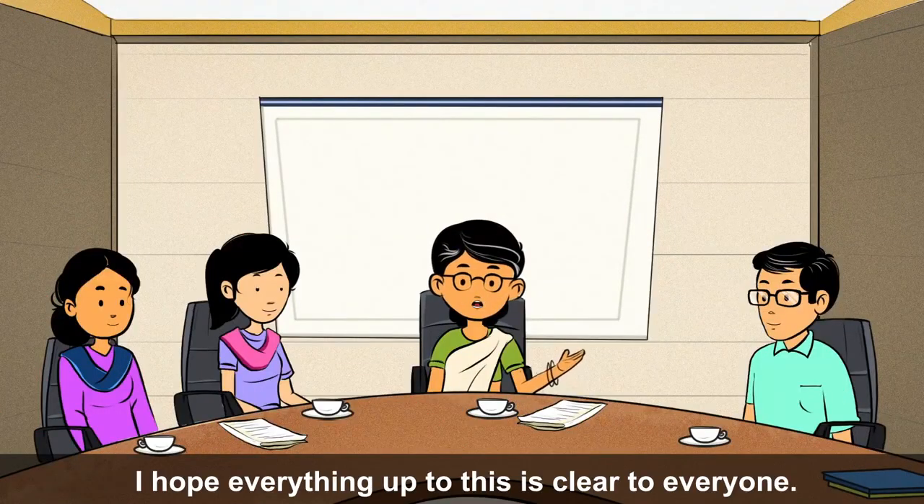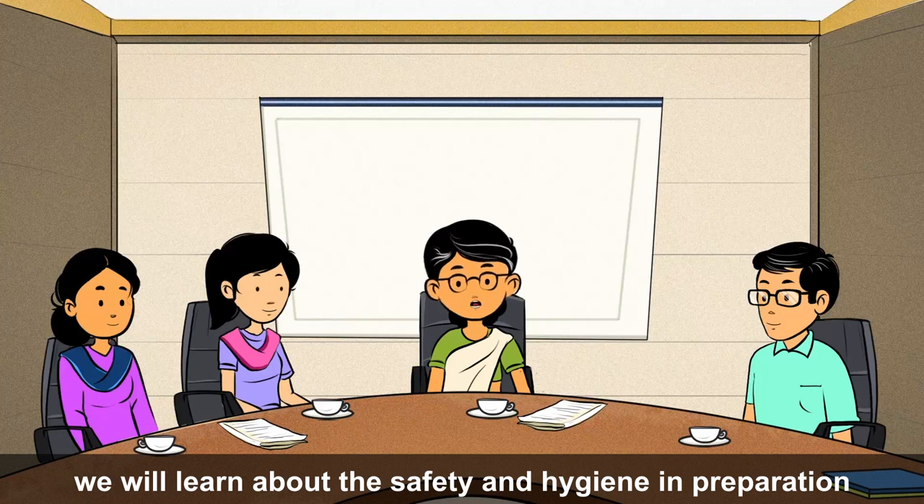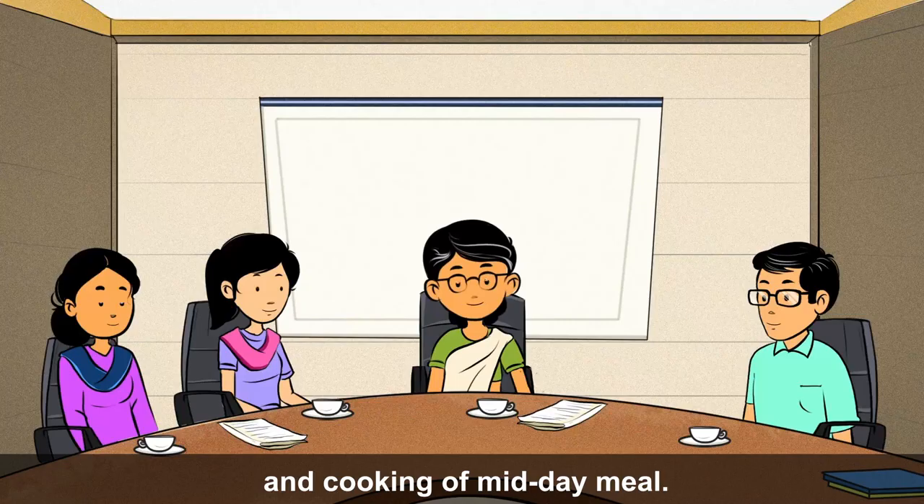I hope everything up to this point is clear to everyone. Now it's time for a short break. After the break, we will learn about safety and hygiene in the preparation and cooking of midday meals.